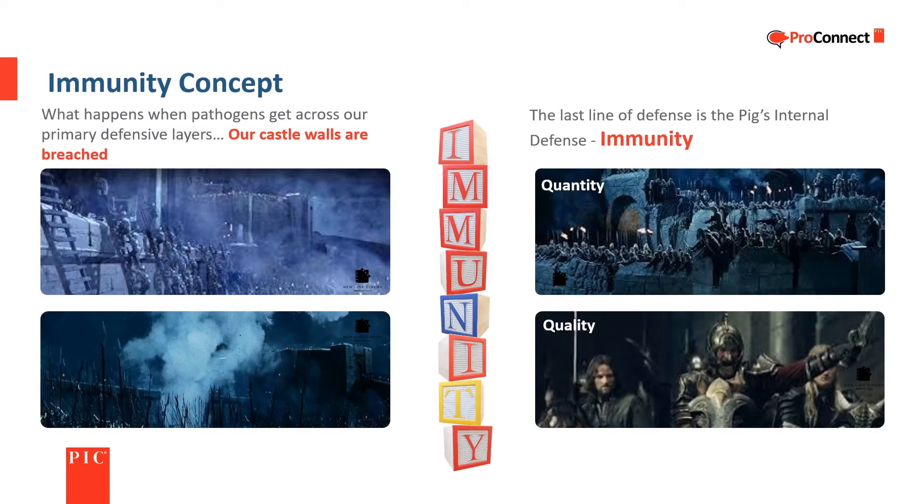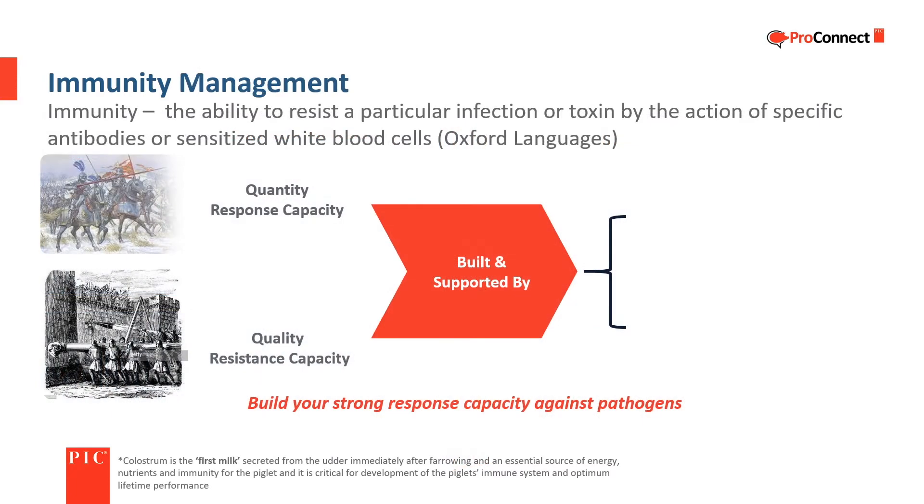Up to now the focus has been on preventing diseases from getting into the farm through biosecurity measures. In spite of best efforts, sometimes diseases get past the defensive layers and into a farm. When this happens, the last line of defense is the pig's immunity — its ability to fight off the disease challenge. The quantity and quality of the immune response is built and supported by three components: colostrum intake of the piglet at farrowing, correct vaccination procedures, and timely treatments of pigs that need additional support.